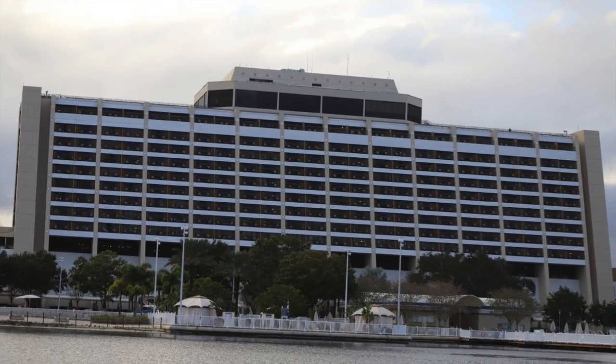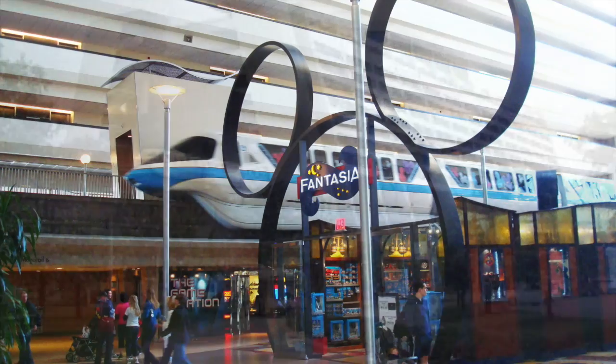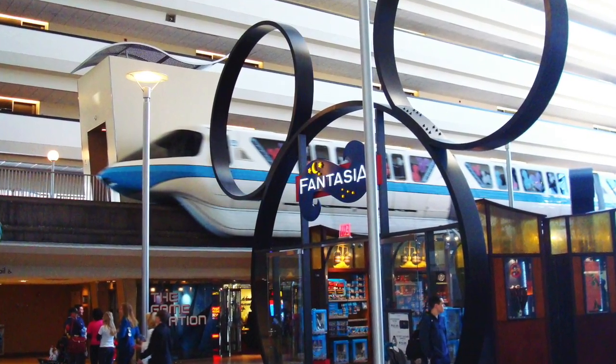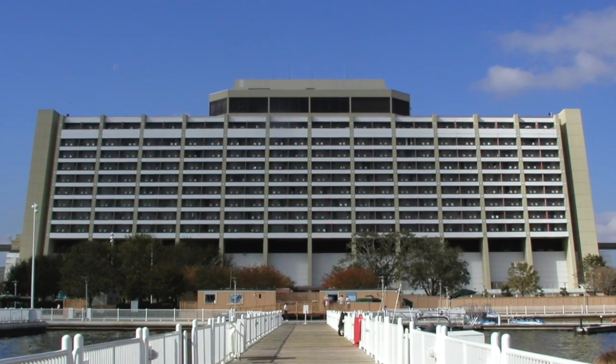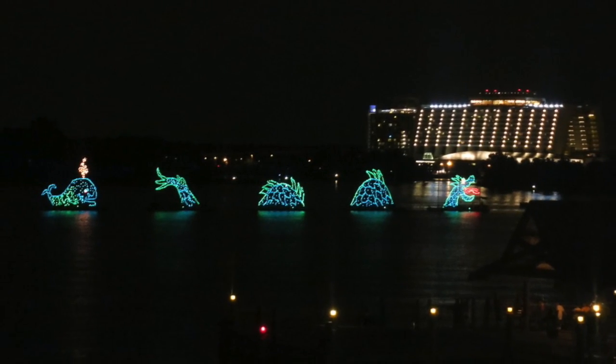Then we come to Disney's Contemporary Resort. This resort has the Monorail entering the building. It also has a restaurant called Chef Mickey's where you can meet some of the characters, but the food is just okay. You can get a lake view room and see the water pageant from your room. The Contemporary Resort is within walking distance from Magic Kingdom.